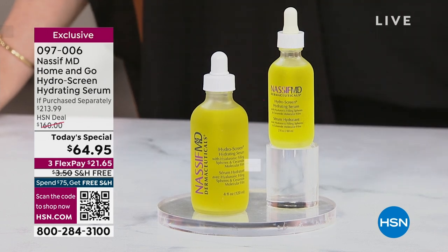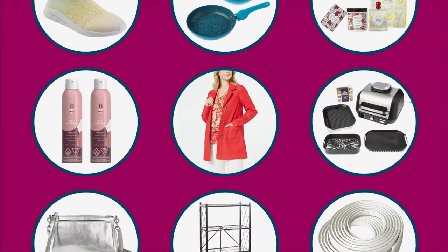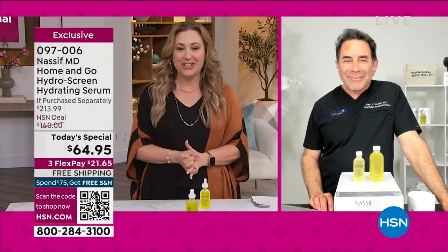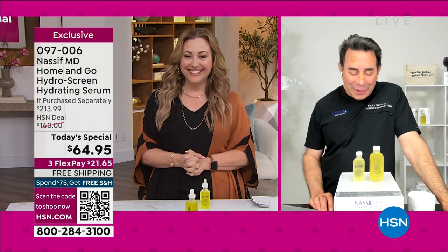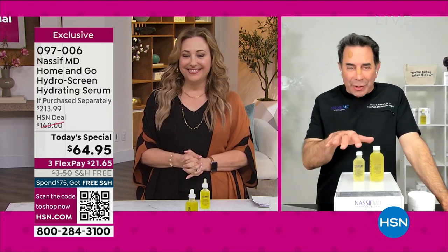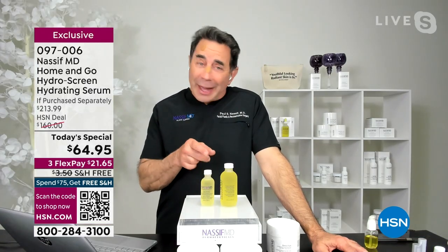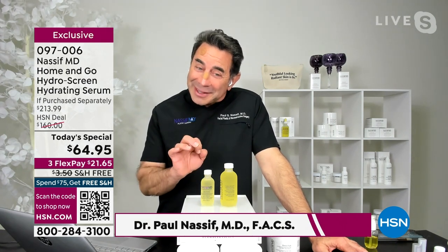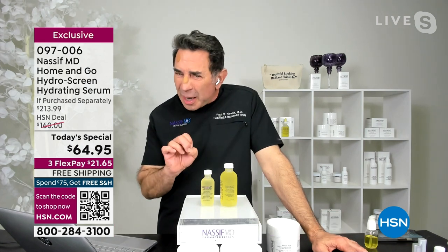You've seen him on the television show Botched. He's a board-certified, famous Beverly Hills plastic surgeon. Hello, Dr. Nassif, thank you so much for jumping in during the show today. This has never been this value, and you'll never see this again because you're getting six ounces. It should last you a good six months. This is the ultimate — this is our liquid gold. It's really all about hydration.